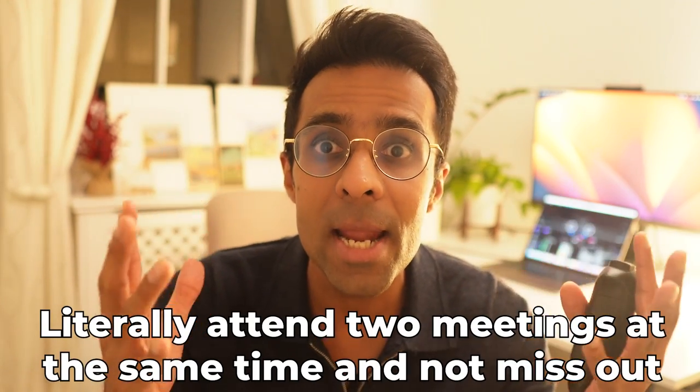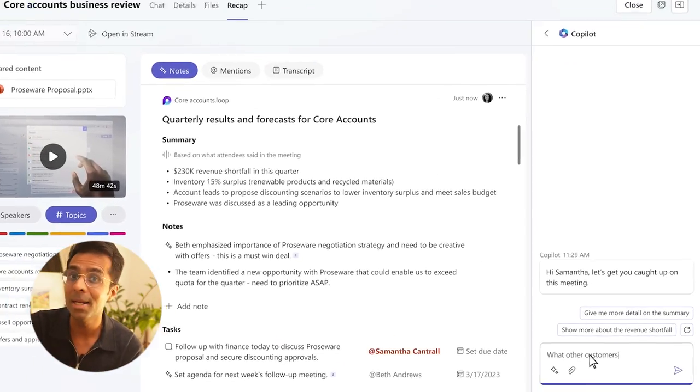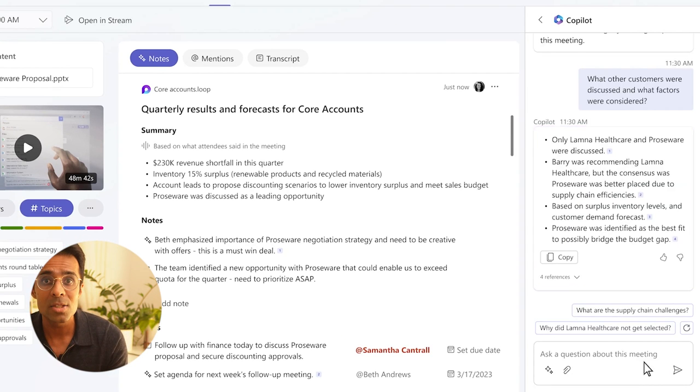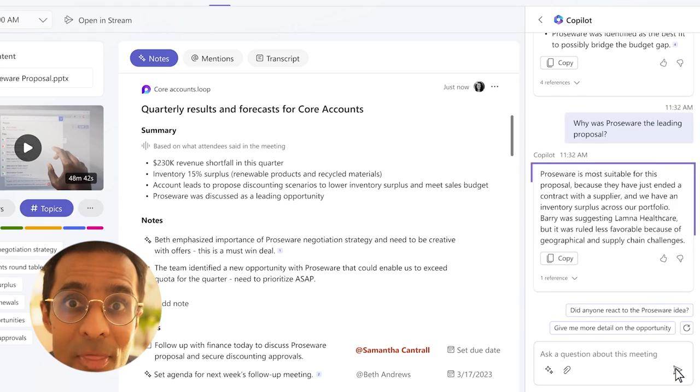You know what this means? You can be in two places at once — literally attend two meetings at the same time and not miss out. Microsoft took it to the next level. Let's say in the meeting summary you realize one of your customers was discussed. You can now ask Copilot clarifying questions about which other customers were discussed and what else is relevant, literally like talking to someone who was actually there.